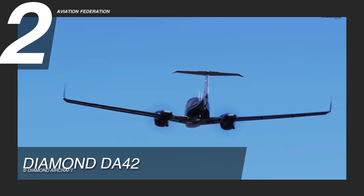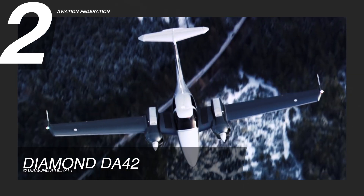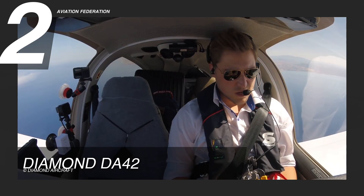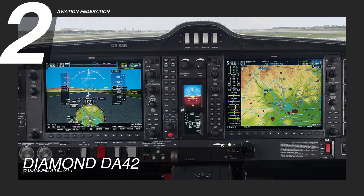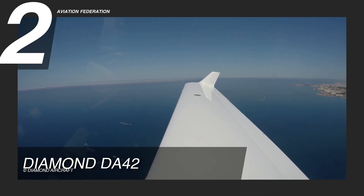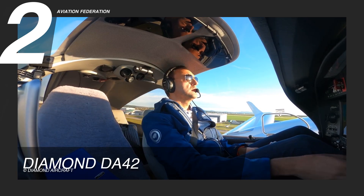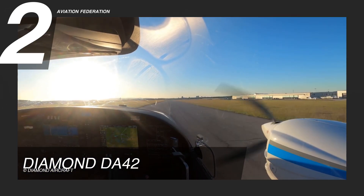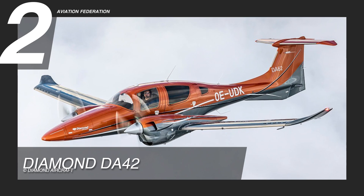Not only does the DA42 need less fuel for faster speed and longer travel times, but it can also reach greater altitudes, going as high as 18,000 feet. It is a dream to fly for many pilots, featuring Garmin Synthetic Vision Technology that replicates the G1000 system. The DA42 can also withstand extremely low temperatures with the help of the TKS Ice Protection System. It also features an EECU single-lever control system and three-blade MT propellers for smoothness and efficiency. It has a base price of $469,000 US dollars.